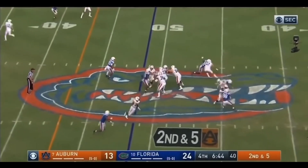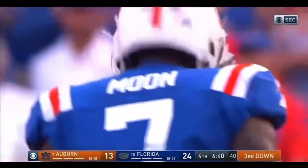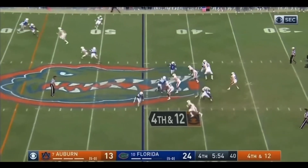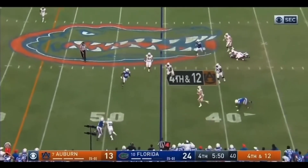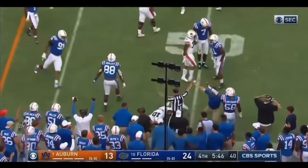Play action. Nix in trouble. Down he goes again. This time James Houston got to him. Bo Nix flush sideways, waiting. And now he's going to try to run. And there's no way he's going to get there. Florida takes over on downs.